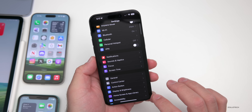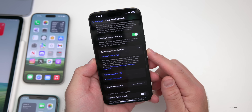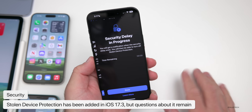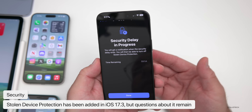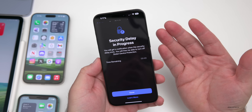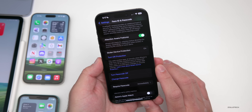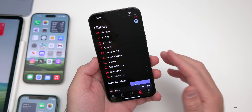This update includes Stolen Device Protection, which seems to work pretty well. Under Settings > Face ID & Passcode, you can see it's enabled. If you try to turn it off, it verifies Face ID, then shows a security delay. There are still some open questions — like whether you can turn it off if you're not at a trusted location or if Face ID isn't working — so if you're nervous about those edge cases, I'd hold off on activating it while on the beta.